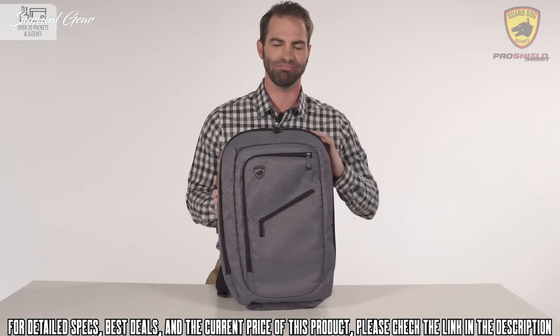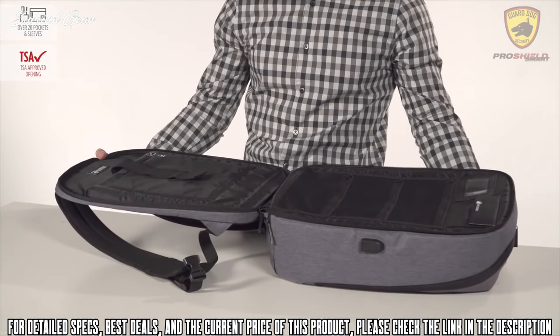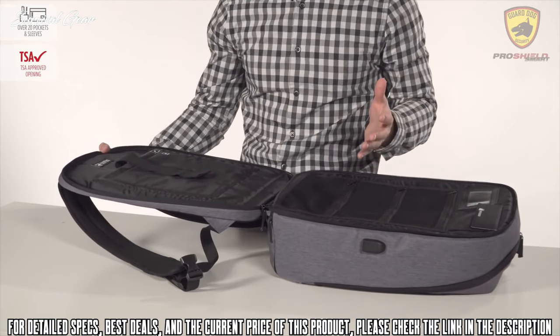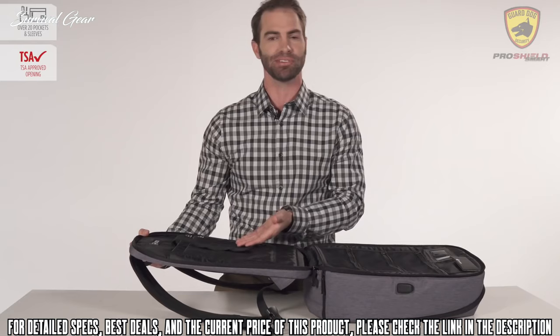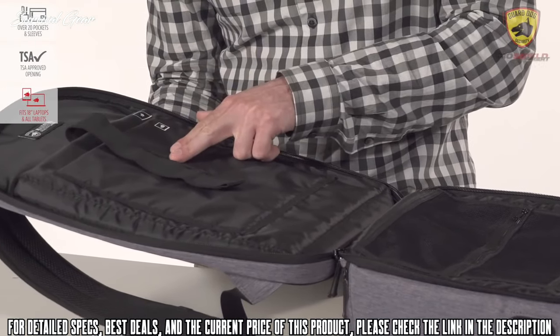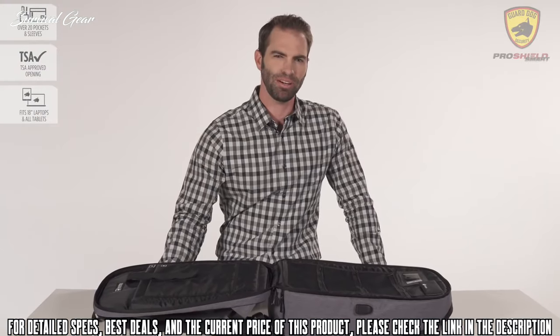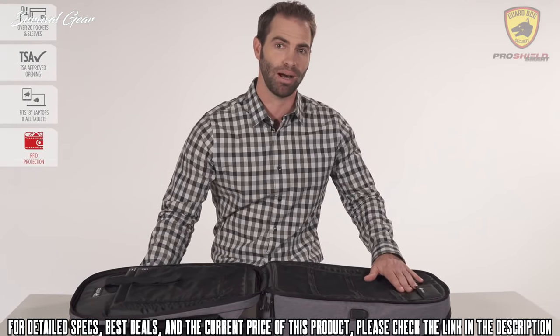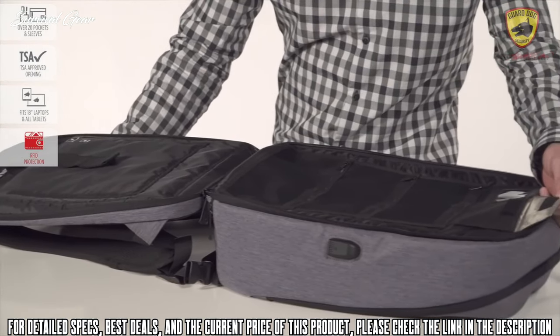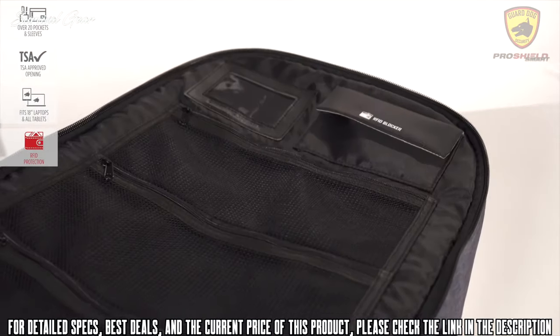When traveling through airport security, the bag opens up flat into a TSA-approved position so you don't have to be inconvenienced with removing your laptop or tablet. It stores up to 18-inch laptops and any market-sized tablet in safely padded pockets. The Pro Shield Smart is also equipped with an RFID-blocking pocket, protecting your identity, personal data, credit card information, and more from the ever-growing risk of cyber theft.